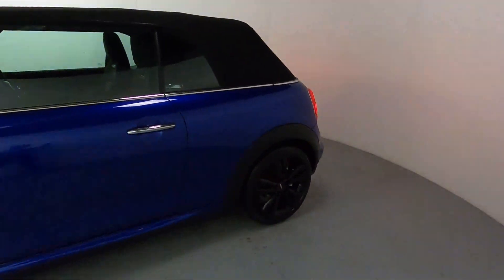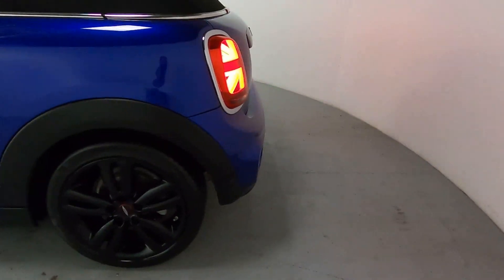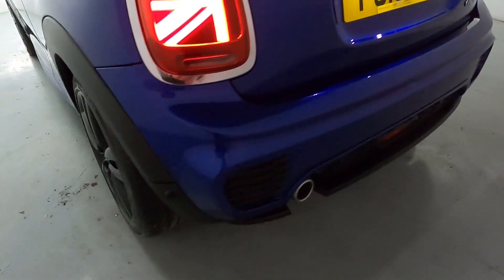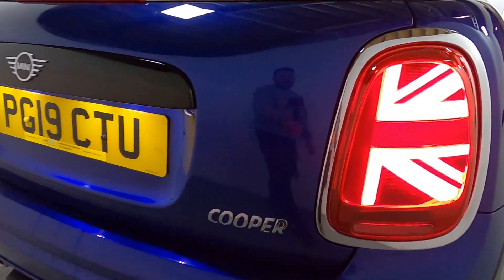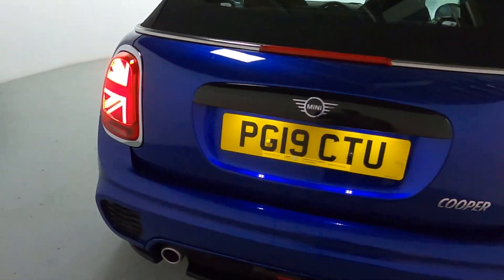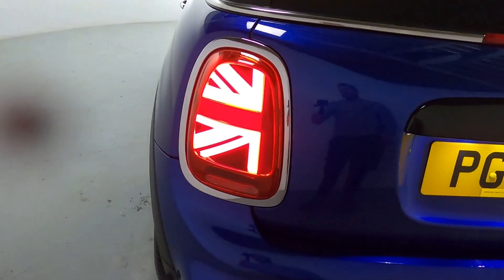It's nice and short and easy to park as well. It's also featuring rear parking sensors and a single chrome tip exit exhaust. And of course those really cool Union Jack flags built into the lights — really nice touch.